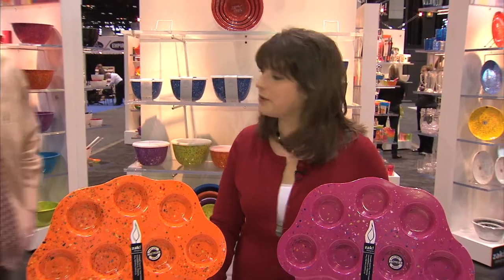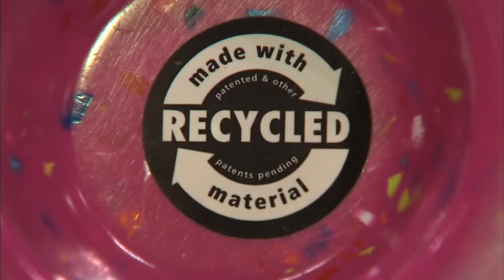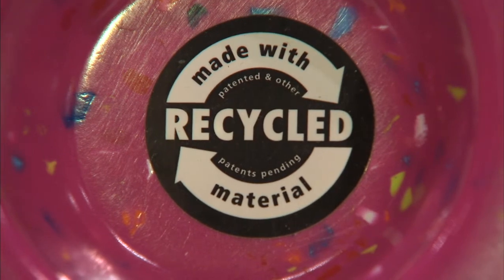Especially when we're talking about the confetti line, which Chris is going to tell us about this patented technology, because you don't necessarily think of serving pieces needing to be patented. And actually this is a great process that allows us to use recycled melamine in the manufacturing process itself, so it's a great way to keep excess melamine out of landfills and use less raw materials in our products, so it adds fun to it as well as eco-friendly.